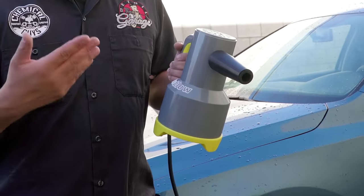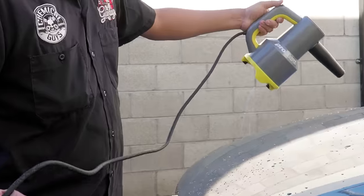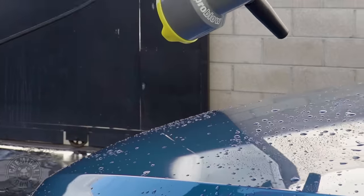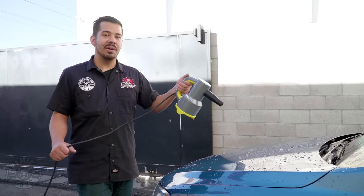So I'm going to be showing you guys how easy and effortlessly you can dry your entire vehicle. I'll go ahead and show you guys some areas — I'll do the hood right here. It has this awesome little switch that flicks on and off so that you can turn it on with the flick of a switch. I'm going to go ahead and turn it on and show you guys how powerful this blower is.